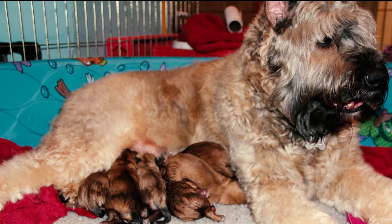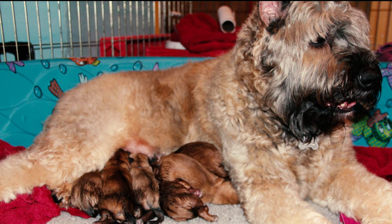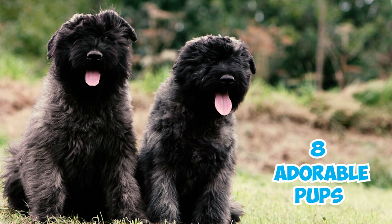Fact 16: Bouvier litters typically consist of 6 to 10 puppies, with an average litter size of 8 adorable pups. It's a delightful bundle of Bouvier cuteness.